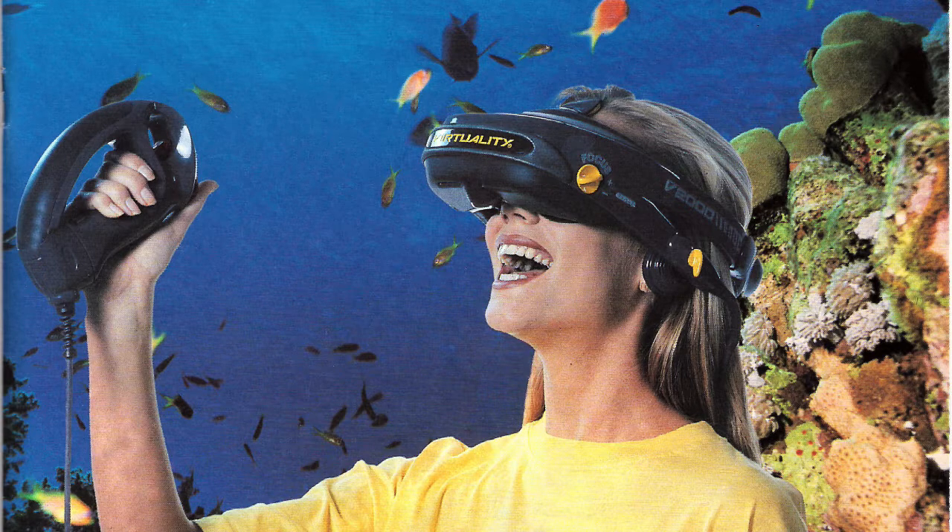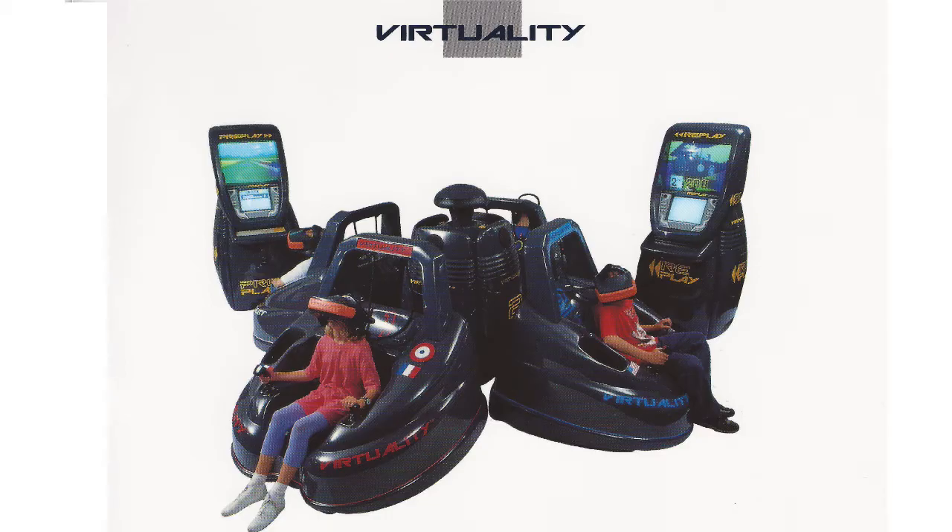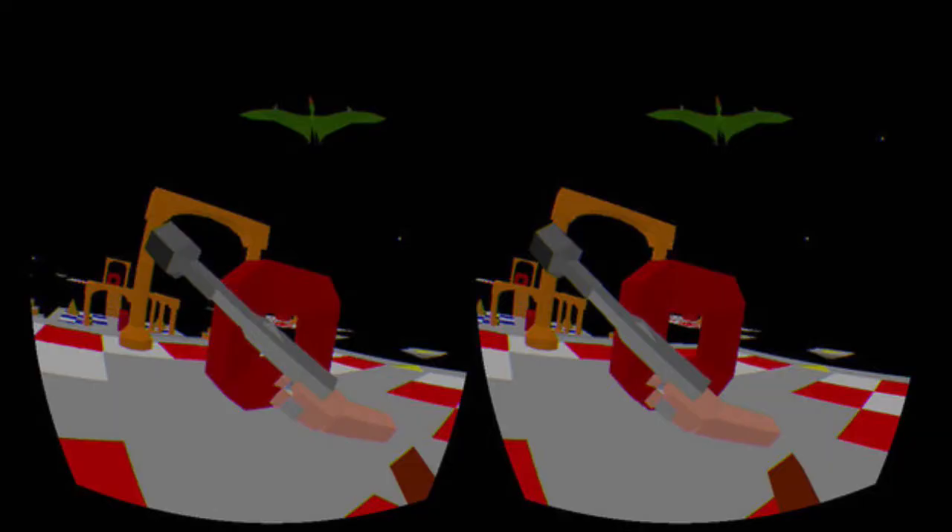In the early 90s, another company came along called Virtuality — not to be confused with Virtuosity, a truly bad sci-fi movie that somehow failed to destroy the careers of Denzel Washington and Russell Crowe. Virtuality set up VR pods in malls so that people could shoot at dinosaurs and live inside a coral reef. Unfortunately, the real experience of poor frame rate and low resolution doomed VR again, and Virtuality folded by the end of the 90s.